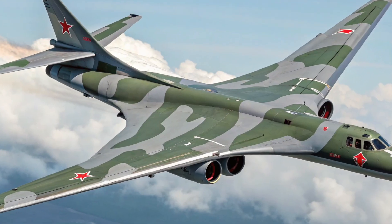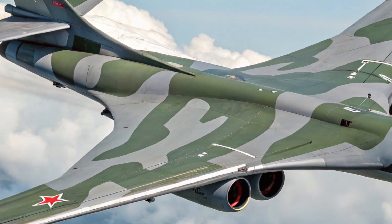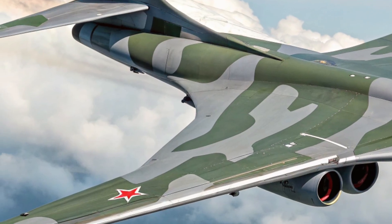Its air intakes and engine nacelles have been refined for improved airflow and stealth characteristics, and overall it looks like a blend of cold-war muscle with modern stealth considerations.